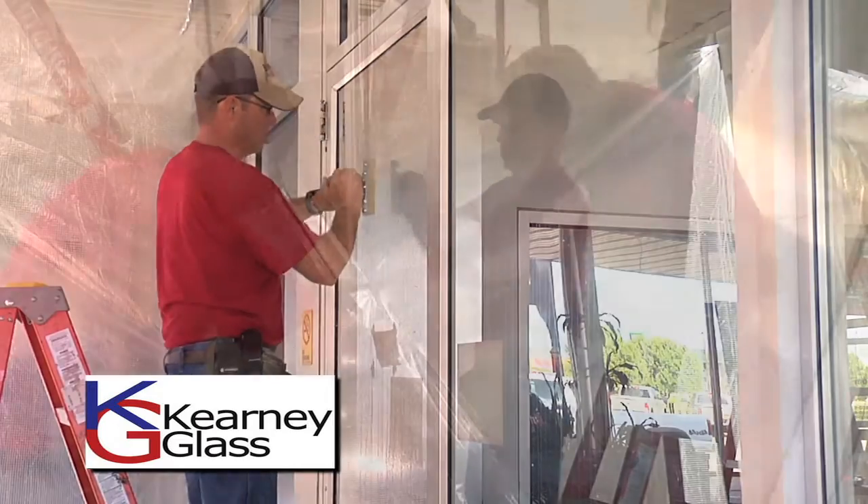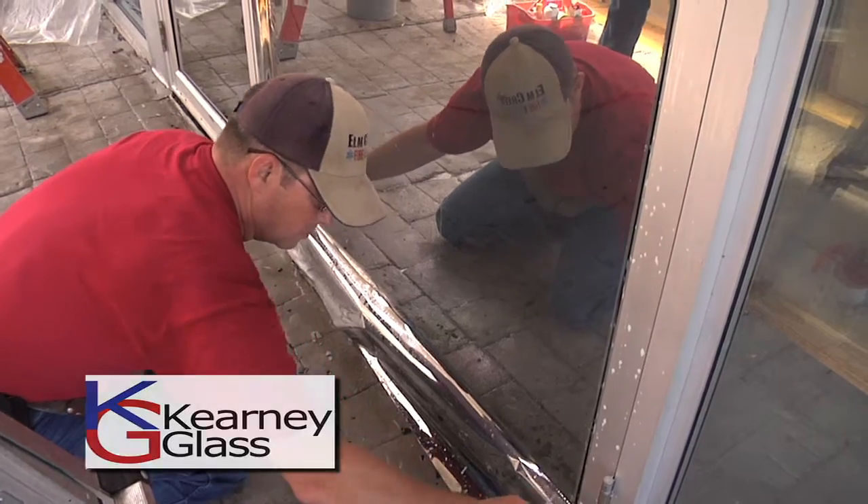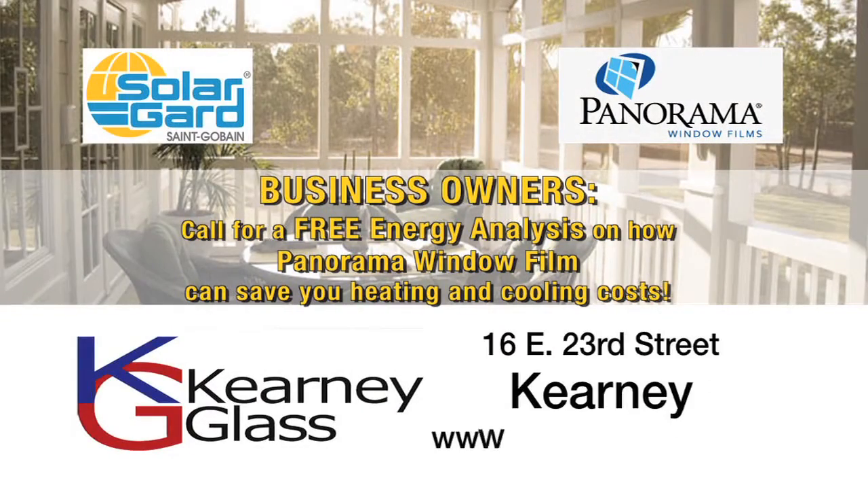The film provides privacy by giving you a clear view out while preventing unwanted eyes from looking in. If you own a business, call for a free energy analysis on how Panorama Window Film can save you heating and cooling costs. Call Carney Glass today!